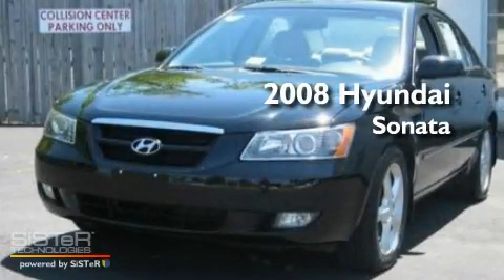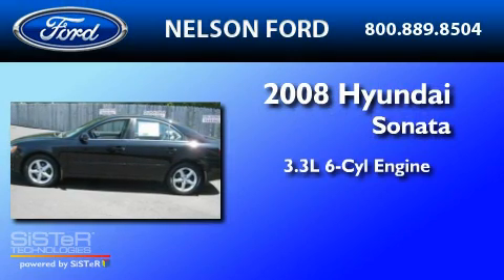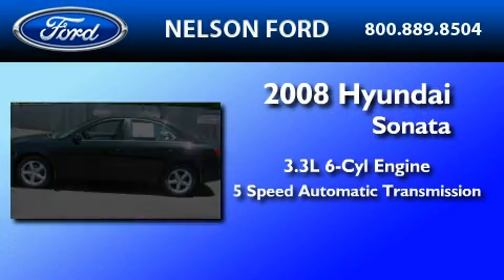This is a 2008 Hyundai Sonata. It features a 3.3-liter, six-cylinder engine and a five-speed automatic transmission.